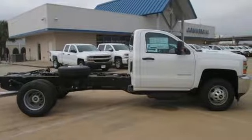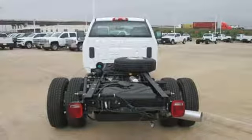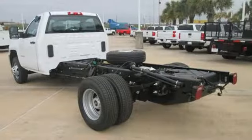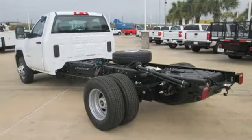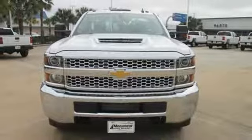Vortec engine, front tow hooks, Bluetooth streaming audio, two USB ports, air conditioning, HD suspension, and wireless phone connectivity. Chevy — 100 years of icons. Experience it for yourself today.